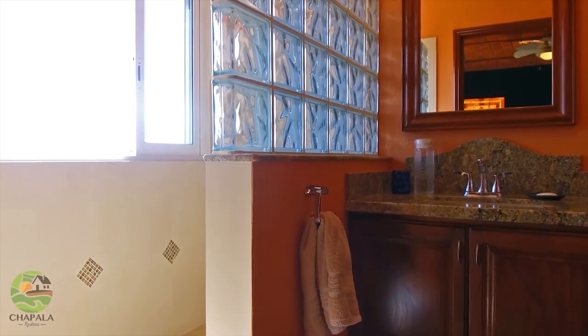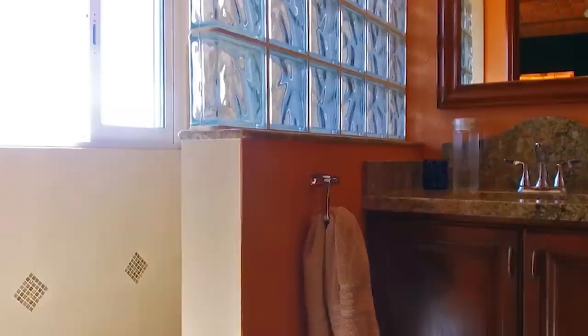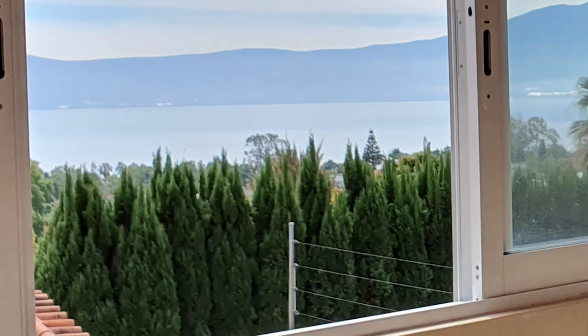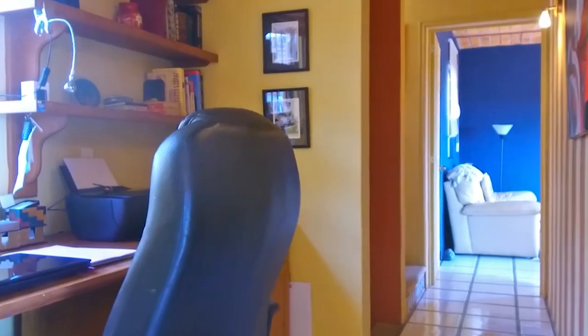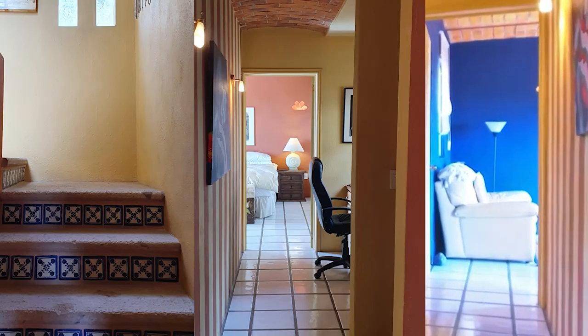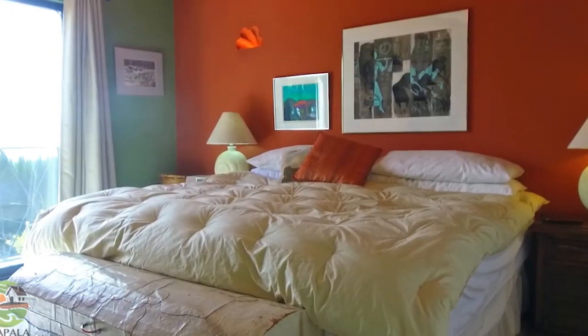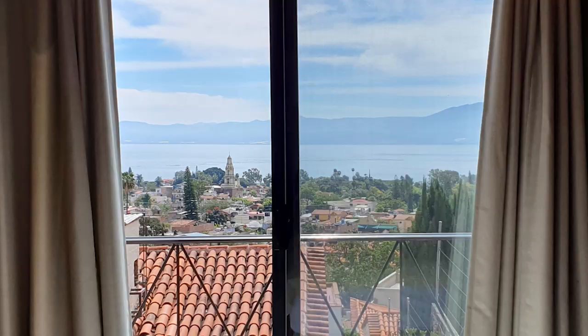This is the spare bedroom — great views from the spare bedroom. And in the bathroom shower area you get this view of the lake. There's a little nook they use in between the two rooms. This is the master bedroom — a nice sized master bedroom, again with lovely views of the lake.